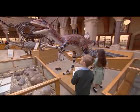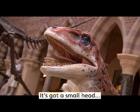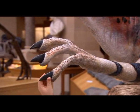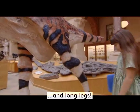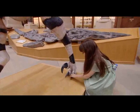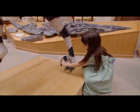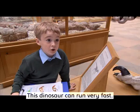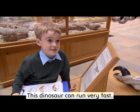This is a Euteraptor. It's got a small head, long arms, and long legs. This dinosaur can run very fast.